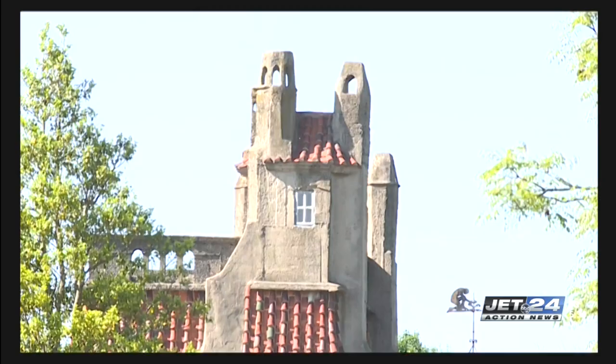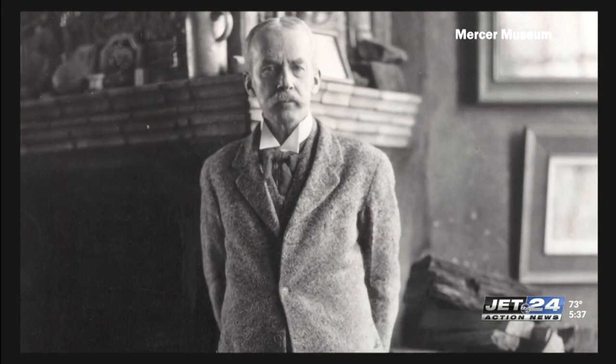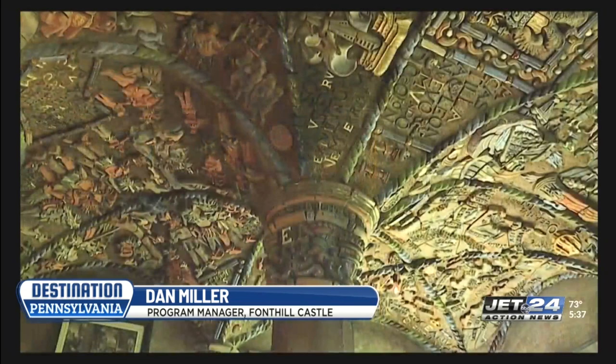In the heart of Doylestown, Pennsylvania, you'll find one of the most unique castles in the world. This was the home of Henry Chapman Mercer — a historian, archaeologist, architect, and tile maker. He built Fonthill Castle from 1908 to 1912 in hopes that it would one day be a museum.